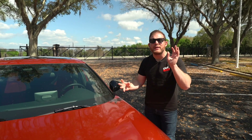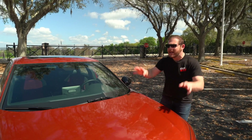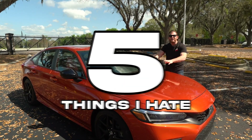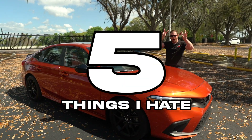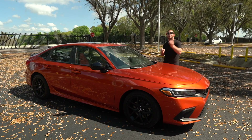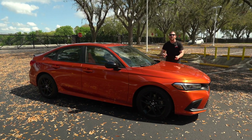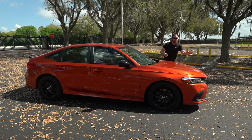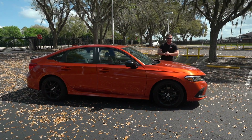We're going to try out a new format for this video, so at the end leave a comment with whether or not you enjoyed it. I'm going to talk about five things I love about the Civic Si and five things I'm not so fond of. We're going to see if the good outweighs the bad, and at the very end I'll put it simply: do I love this car, do I hate it, or am I somewhere in the middle?